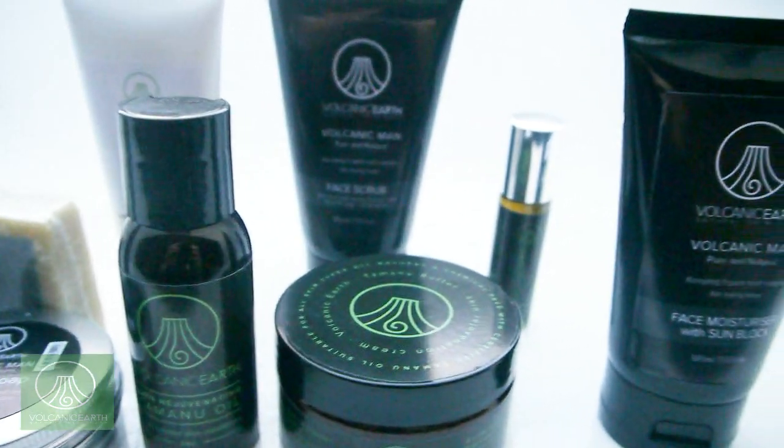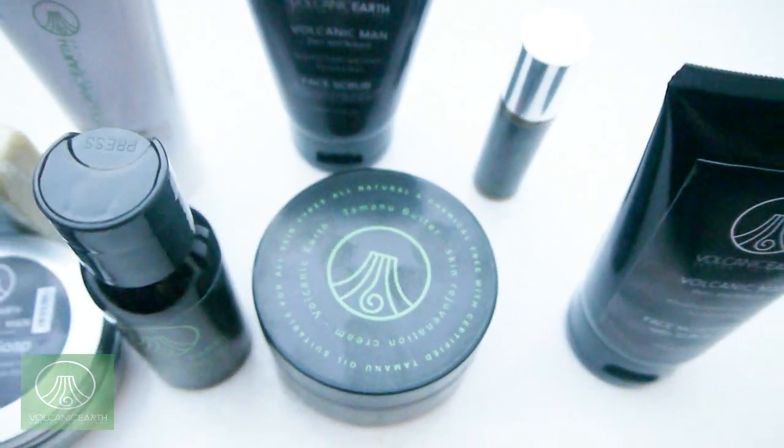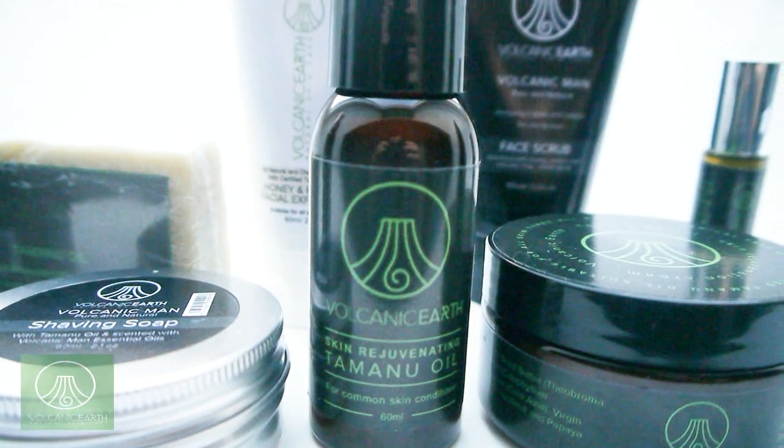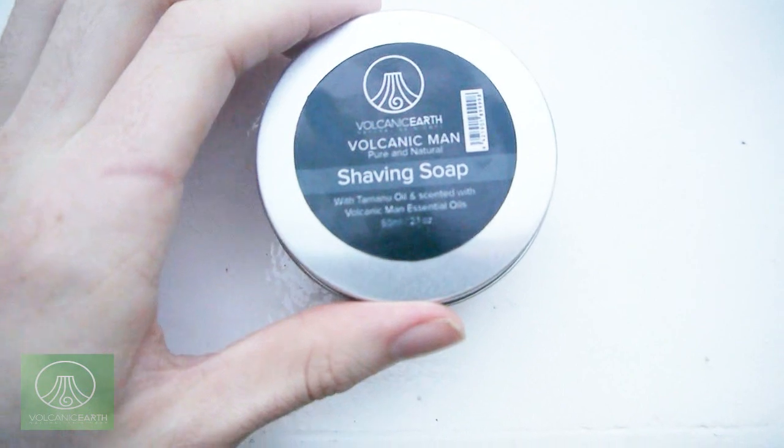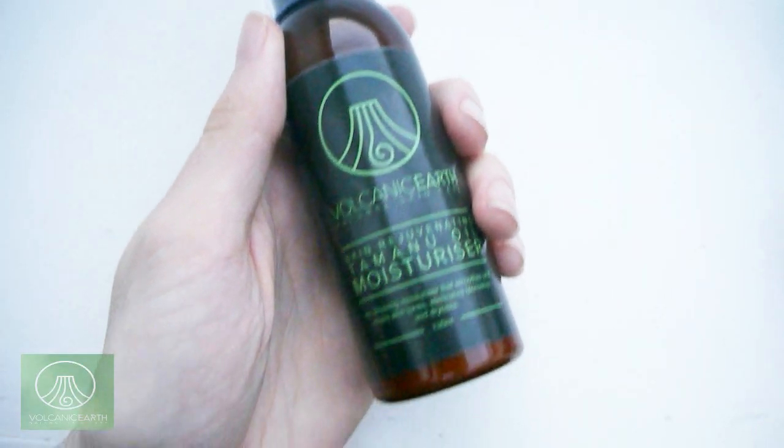Hey guys, I want to talk to you about Volcanic Man skincare line. They've been kind enough to send me some soaps to try out and I've been using them for the past two or three weeks. I've been using some skin rejuvenating oils. These ones are Volcanic Man and they're specifically used for men, but women can use them as well. They have amazing skin rejuvenating qualities to them.